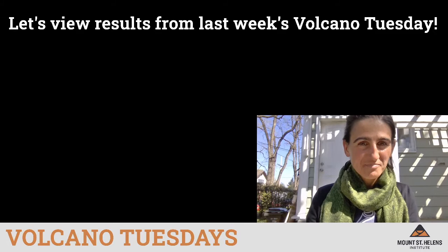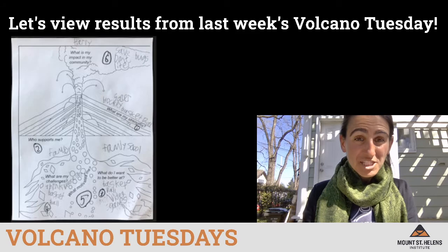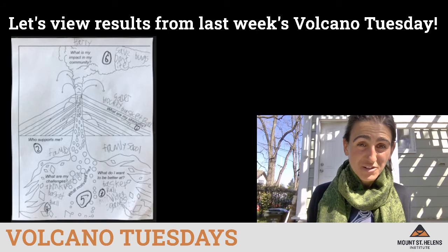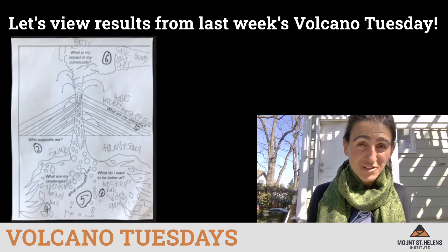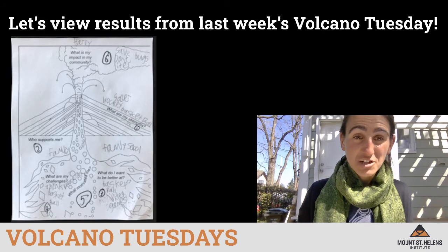We had a submission from Lucy in Massachusetts who did an amazing job writing in all of her connections to the volcano. So this is truly a beautiful self-portrait. Thank you Lucy, all the way from Massachusetts. We also had a submission from Henry from Camas in first grade who completed his volcano self-portrait by labeling the various parts, filling it in, and also submitted the level two challenge which was to draw a volcano. Way to go, Henry.